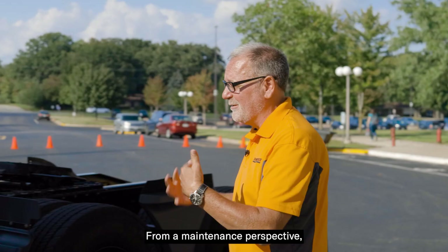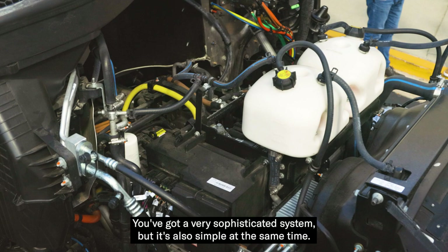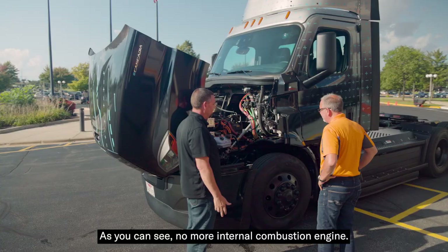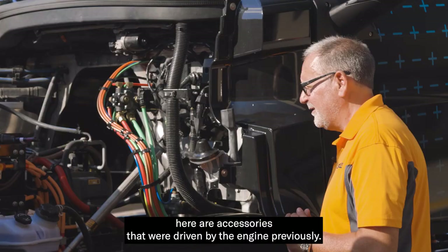From a maintenance perspective, how much less do we have to maintain by going to an electric truck? Great question. Our maintenance manual has 44% less items. You've got a very sophisticated system, but it's also simple at the same time. As you can see, no more internal combustion engine. Most of the components up here are accessories that were driven by the engine previously.